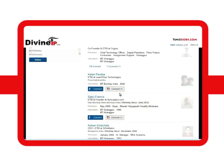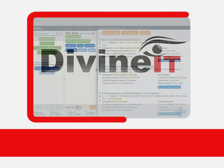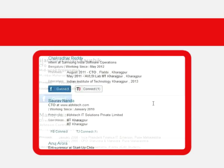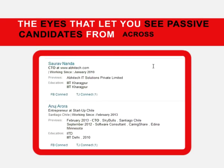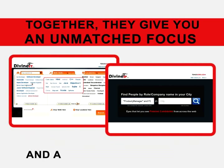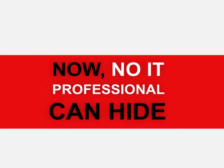Alternatively, you can use TJ Connect to get introduced to your selected candidates. Together, Divine IT and Divine IP give you an unmatched focus and a crystal-clear vision. Now no IT professional can hide from your eyes.